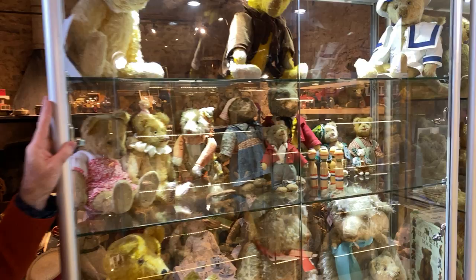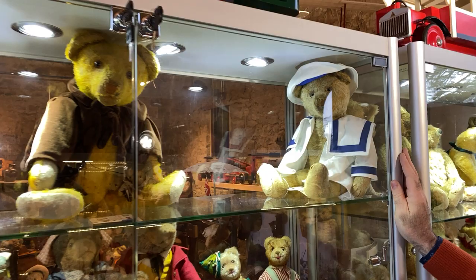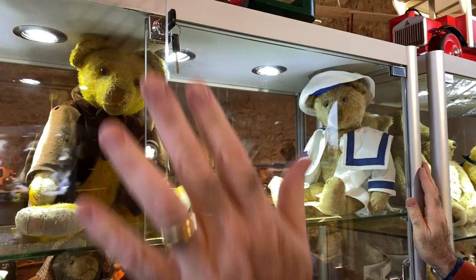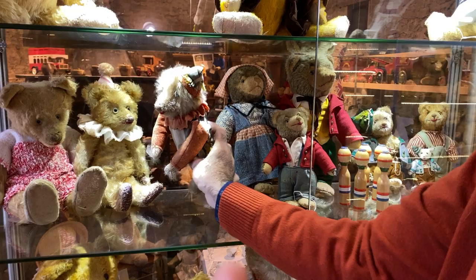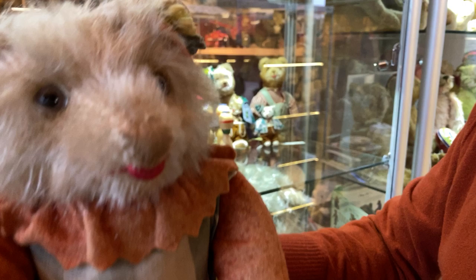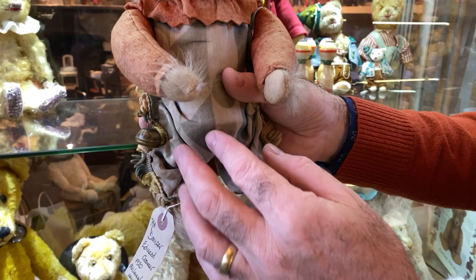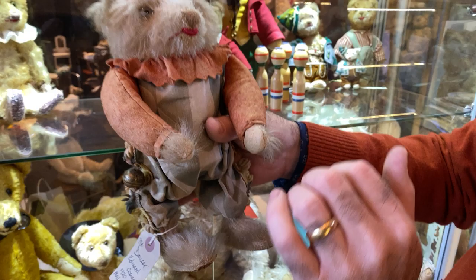Everyone needs a Kramer case. Here we have the Kramer case. One of the rarest Kramers — look at this: he's a mechanical. Look at this, how cute — in his original clown outfit. When you wind the key, he walks back and forth. I've also seen the mama holding the baby, and she feeds the baby the bottle. These are super, super rare. Kramer did the embroidered mouth with lips. It doesn't even look like a bear — it's just like some kind of character.